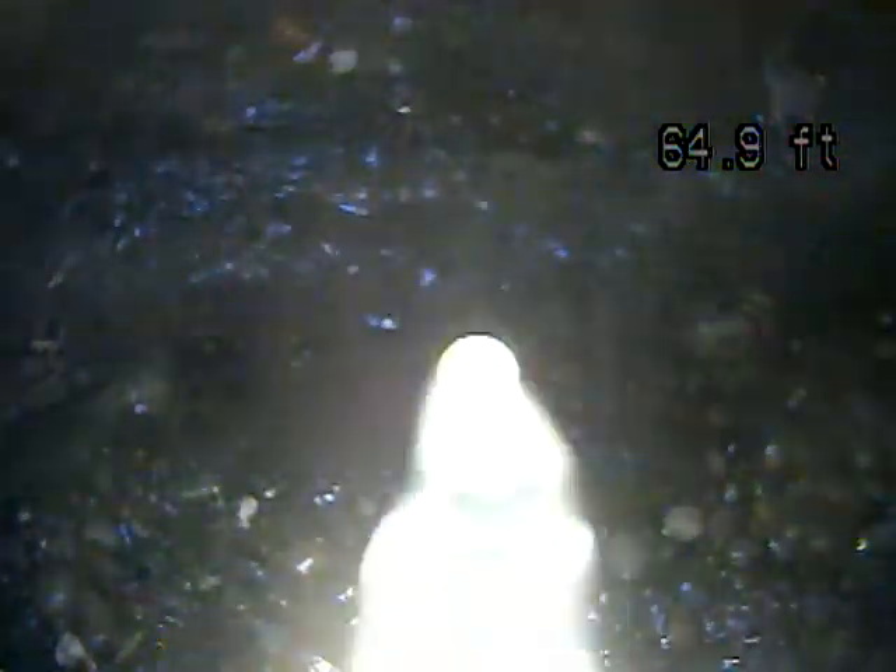We're at 1432 Meadowlark Drive, Scott Township — video inspection of the sewer lateral. Right now we are at where it meets the main. It's going into the manhole to the right side of the house.